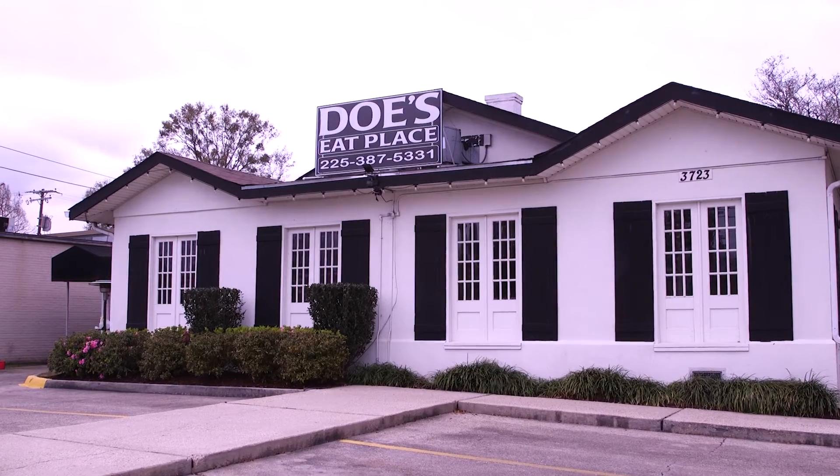We also visited Doe's Eat Place. Every Restaurant Week, we get a chance for new people to come in and try it — and then they're hooked. Now I have a whole new set of regulars to work with.